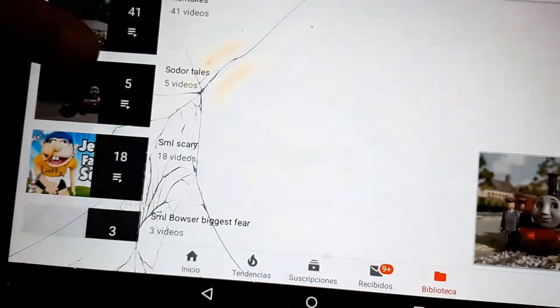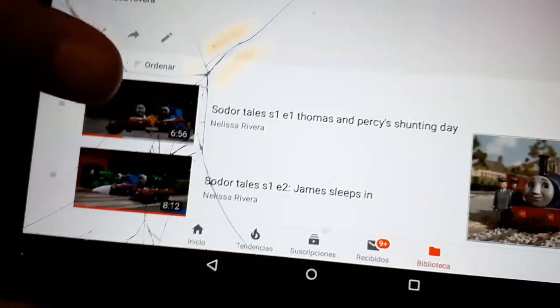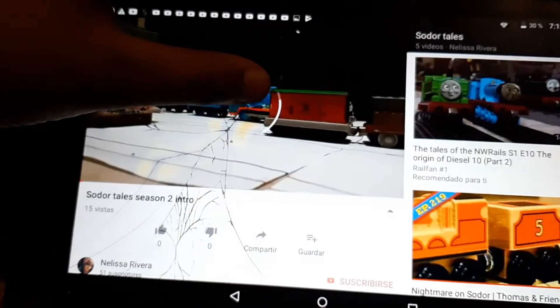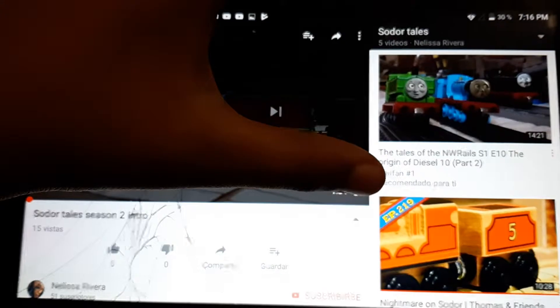Hey guys, number one Thomas fan here. I just wanted to do this video and I'm gonna show you the behind the scenes of my Solar Tales videos. So let's start.